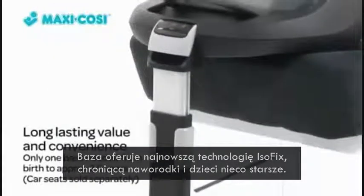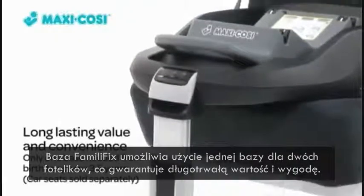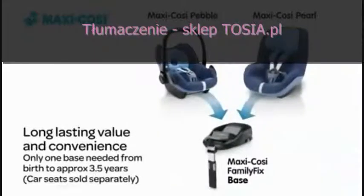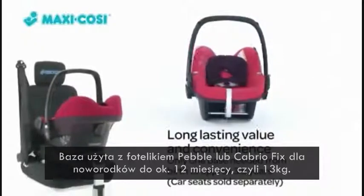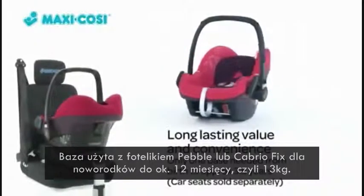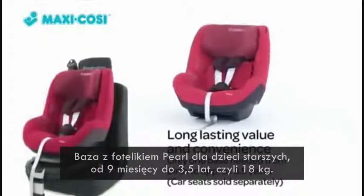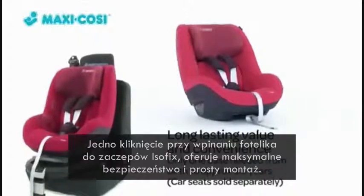From newborn to toddler, the Family Fix Base allows you to use only one Isofix base for two successive car seats for long-lasting value and convenience. Use with the Maxi Cozy Pebble or Cabrio Fix for newborns up to 12 months or 13 kilograms, and the Maxi Cozy Pearl for toddlers aged 9 months to 3-and-a-half years or 18 kilograms.